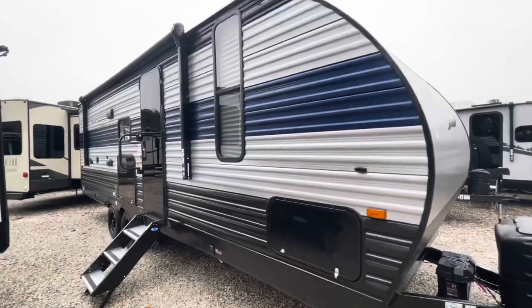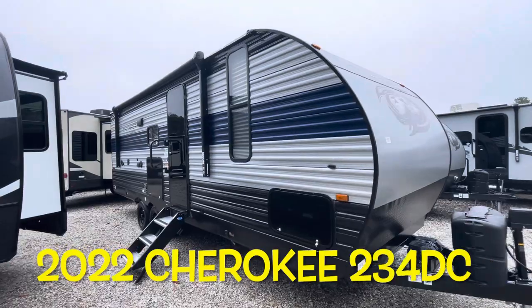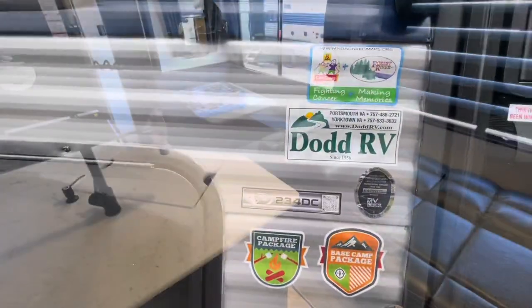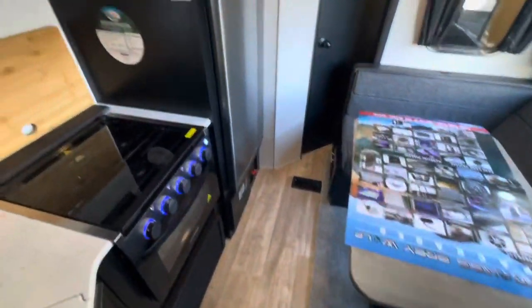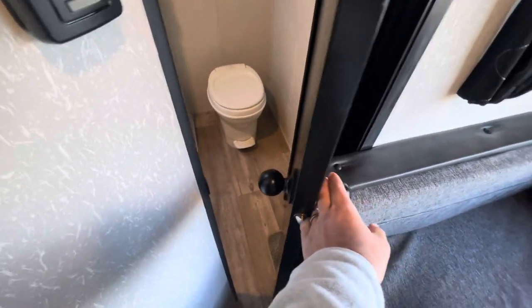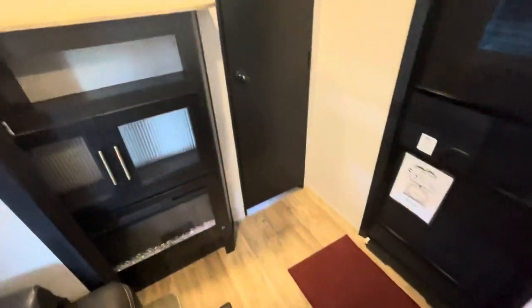Your brand new 2022 Forest River Cherokee 234 DC. With the slide in, as promised: you do have access to get through to the refrigerator and freezer. You are not getting in the bathroom unless you're quite slim, but you can put it out about six inches to be able to get in. Refrigerator — no issue. A little tight in the bathroom, and you've got full access to the bedroom.